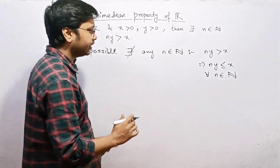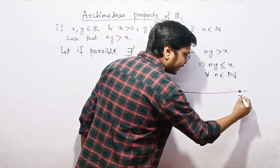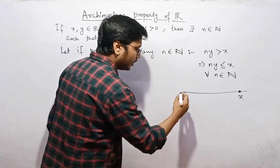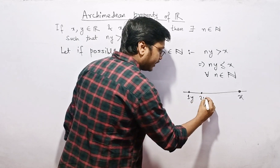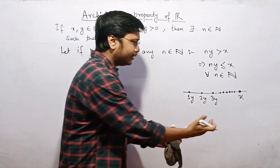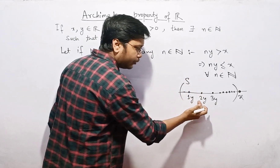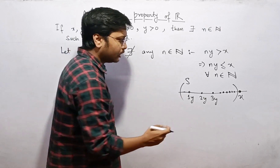In pictorial terms, there is a real number x such that x is greater than all numbers of the form n times y, where n is a natural number. So 1 times y, 2 times y, 3 times y — all are less than or equal to x. All these numbers lie to the left of x on the number line.